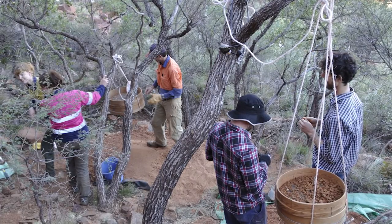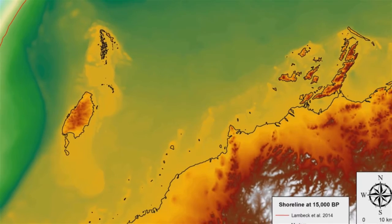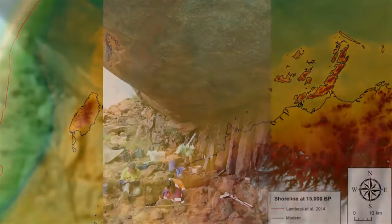We've excavated into the floor of that rock shelter and found artefacts right to the base of that location, some of which are 21,000 years old, but also a whole series of artefacts that date to around 15,000 years ago — right in the middle of the ice age — when the coast would have been about 160 kilometres further out, past Barrow Island and past the Montebellos.